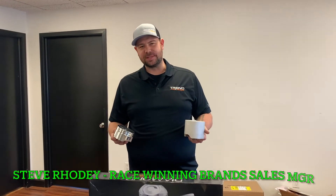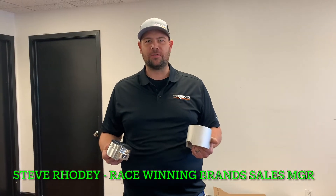Hey everybody, Steve Rohde here with Diamond Pistons. We're doing a shop tour with Joe from Borowski Racing Engines.